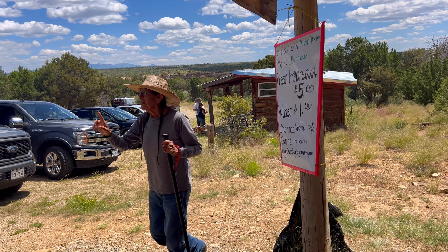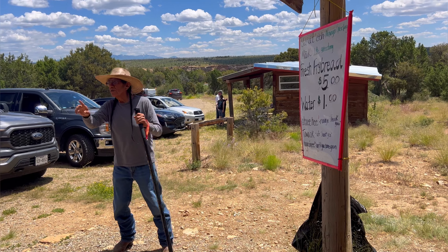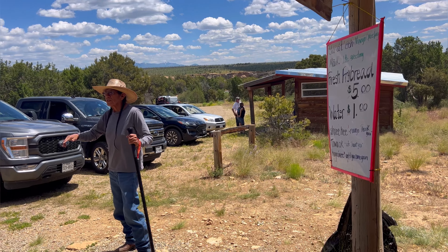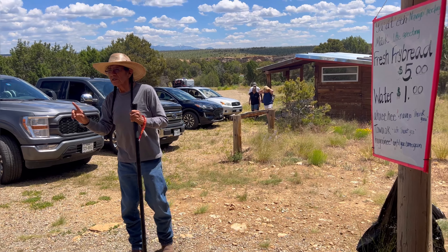My companion — my grandkids' grandmother — she's Navajo, Diné. All of their prophecies have come true. They have seven of them, but I'll just share a few that I know.